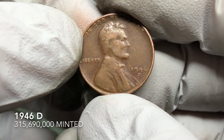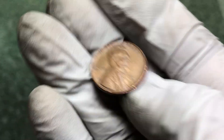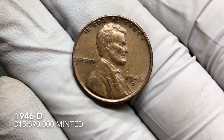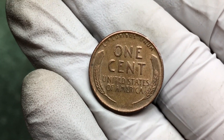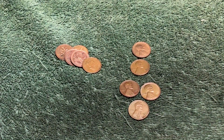We're finding dates in the 30s, 40s, and 50s. A couple rolls later and it is another 1946-D, just a little nicer. We've got about 15 rolls left, working our way through the box.